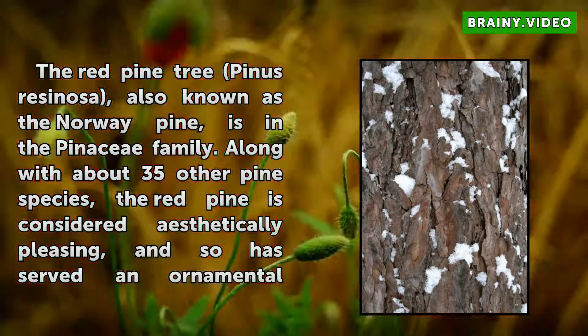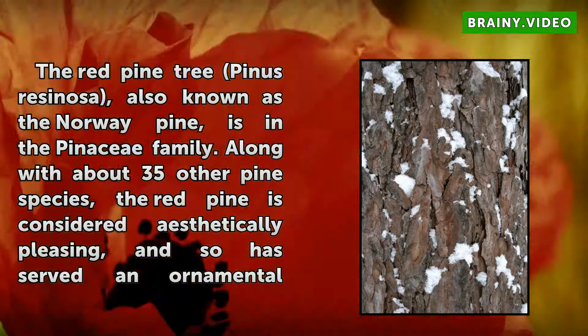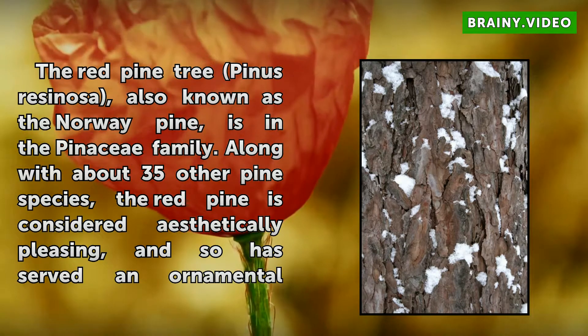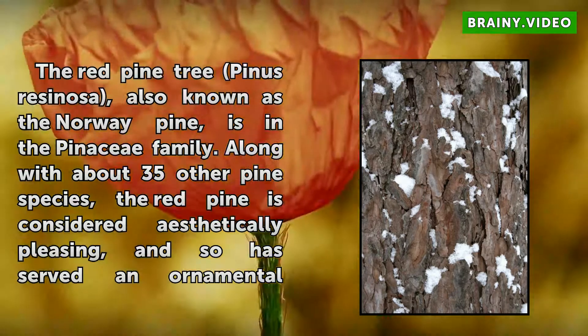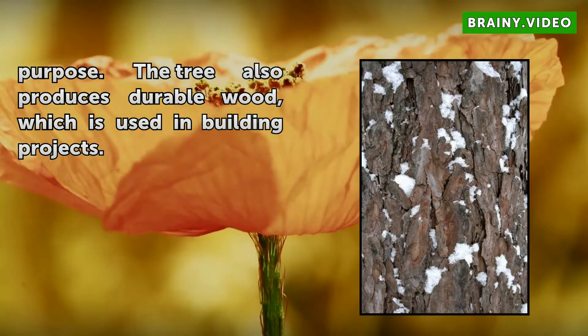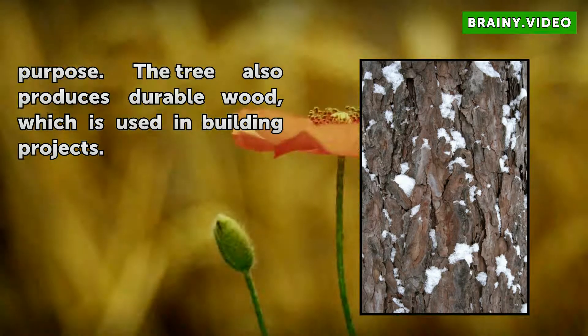The red pine tree, Pinus resinosa, also known as the Norway pine, is in the Pinaceae family. Along with about 35 other pine species, the red pine is considered aesthetically pleasing and so has served an ornamental purpose. The tree also produces durable wood, which is used in building projects.